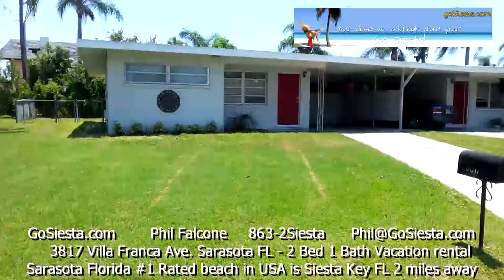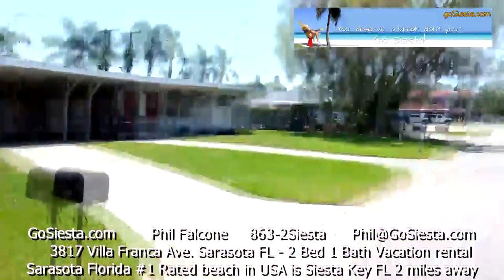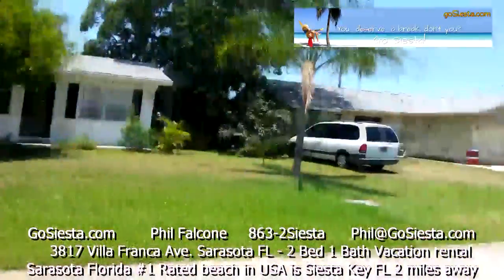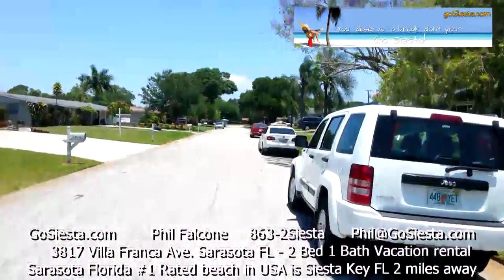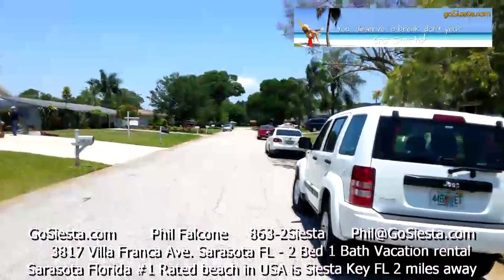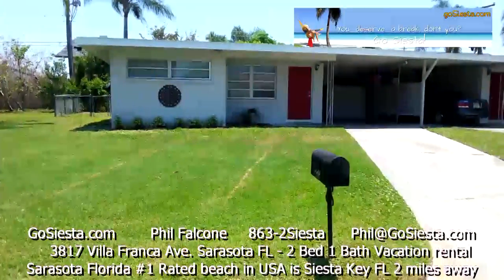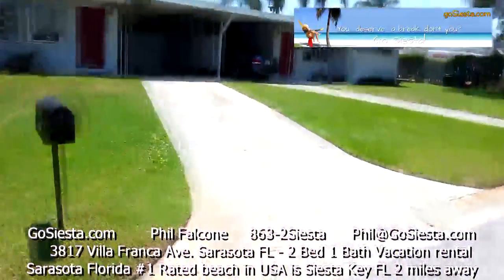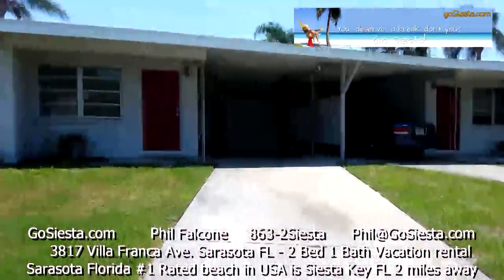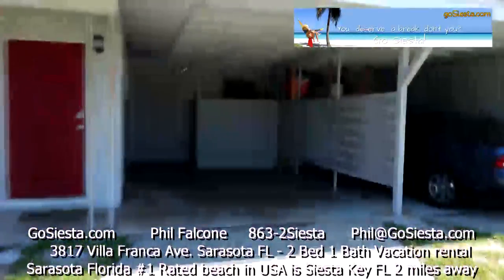This is 3817 Villafranca Avenue, a beautiful neighborhood here in Sarasota, about two miles from Siesta Key Beach. You can be at the beach in ten minutes. There's a nice big driveway where you can park a couple of cars, and you've also got a carport where you can keep your car out of the sun.